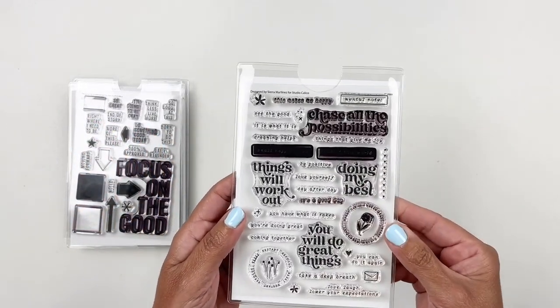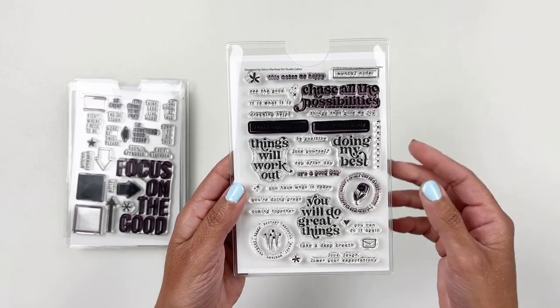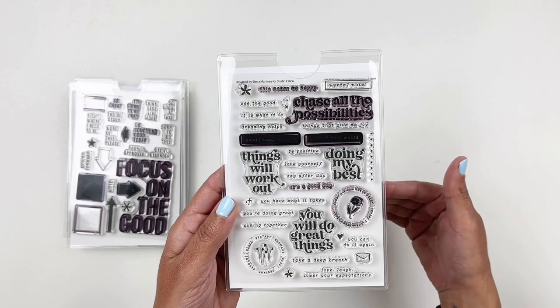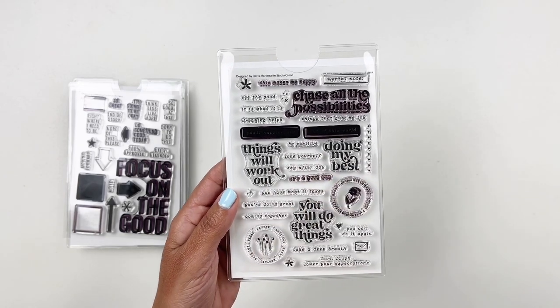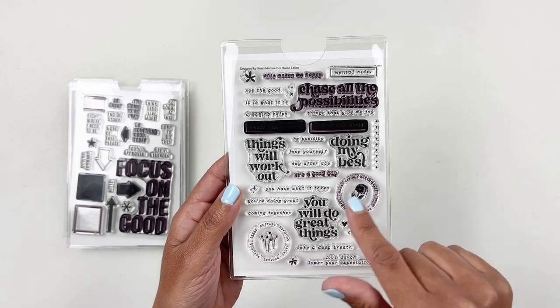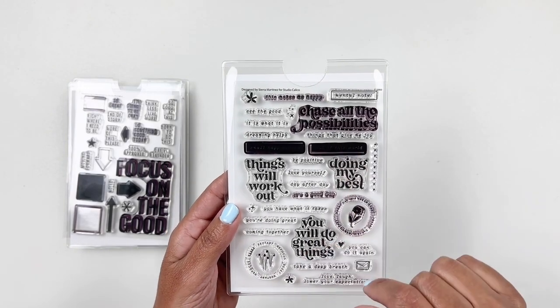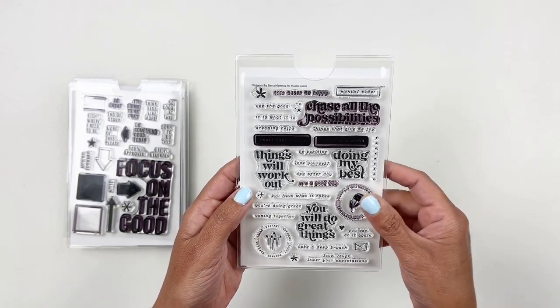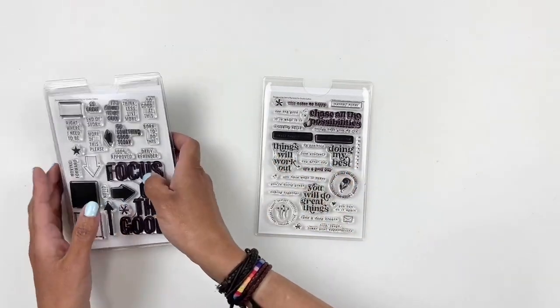This last add-on stamp set has different types of words you can use as titles or subtitles. You have 'things will work out,' 'you have what it takes,' 'you will do great things.' Love the circles. 'Out of this world.' And as you can see, I've already used that. So fun. Love it. Love the add-on stamp sets.